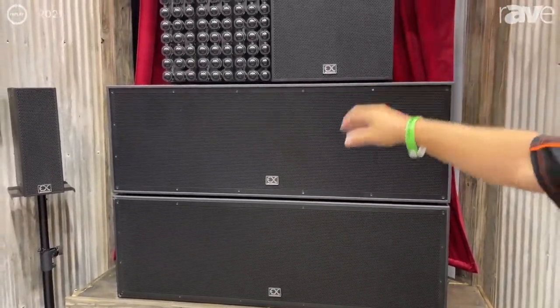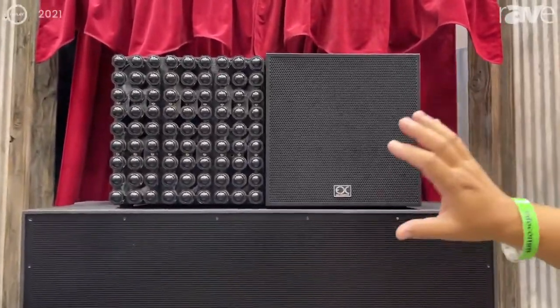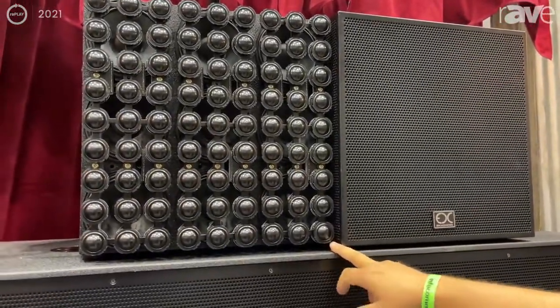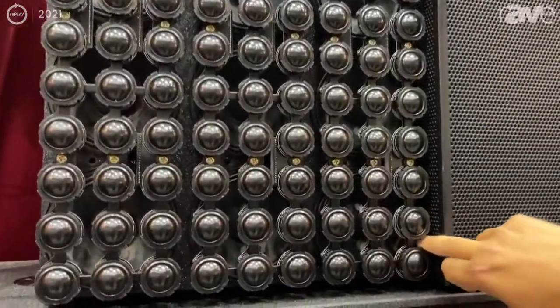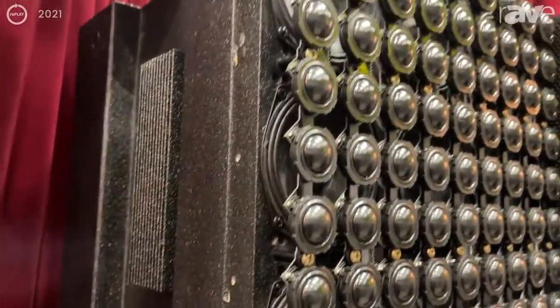What we have with these speakers is what's considered a plane array. It's a system of 81 high-frequency drivers with nine mid-range frequency drivers behind it, and that makes up our speaker cabinet.